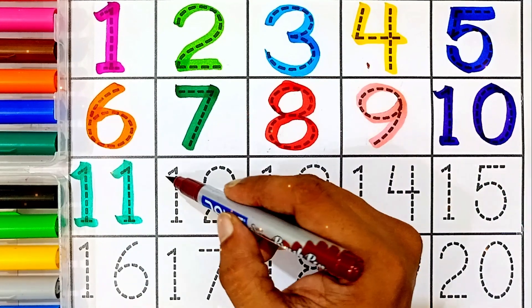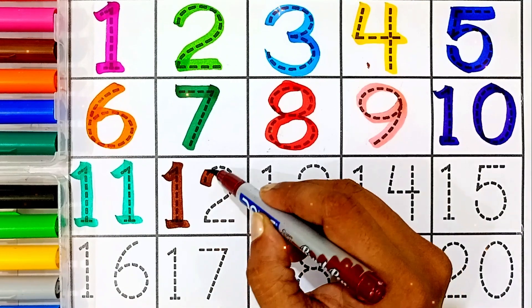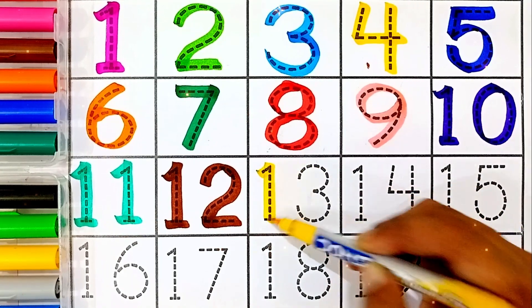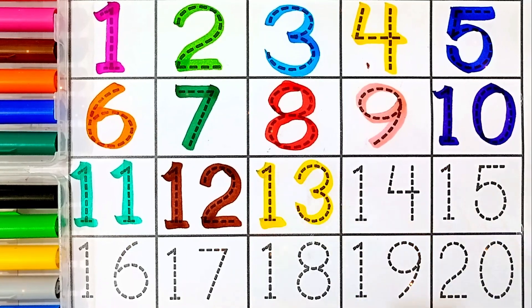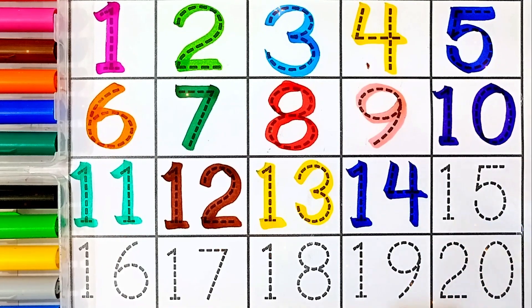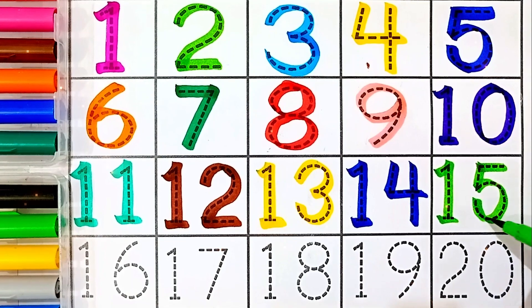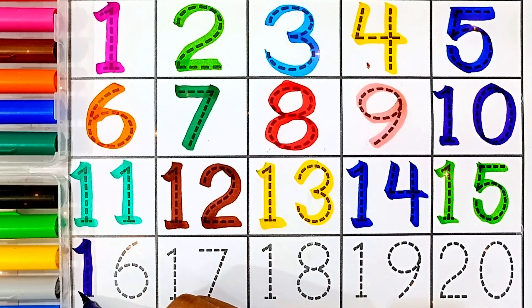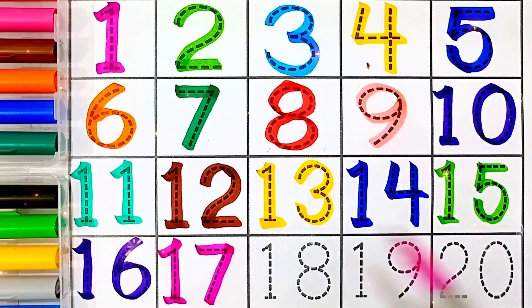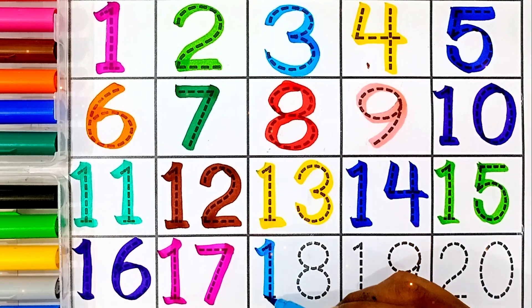Eleven — sea green color. Eleven, twelve — brown color. Twelve, thirteen — thirteen, fourteen — blue color. Fourteen, fifteen — fifteen, sixteen — sixteen, seventeen — seventeen, eighteen — sky blue color.